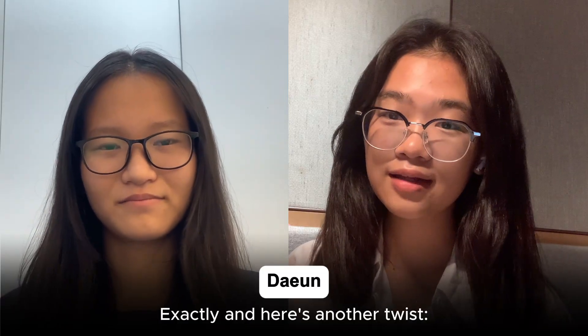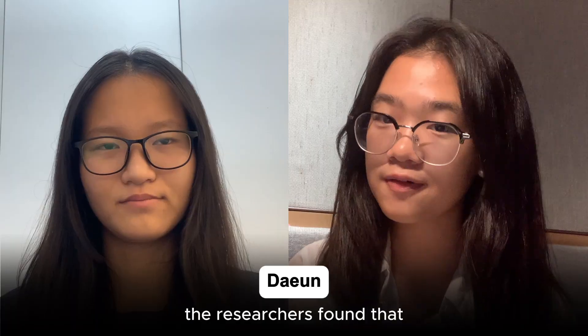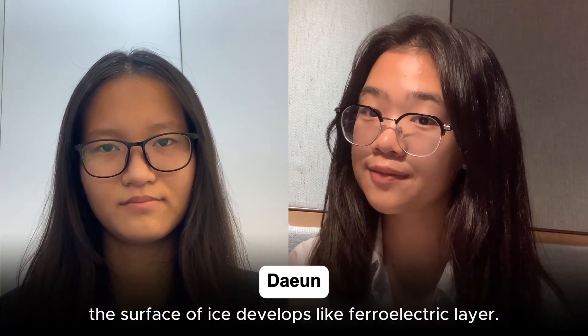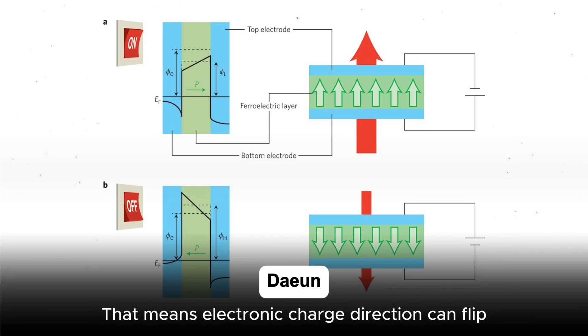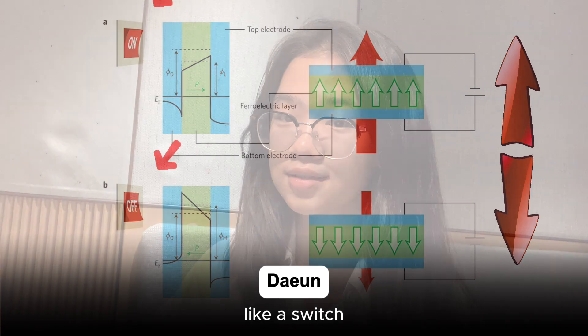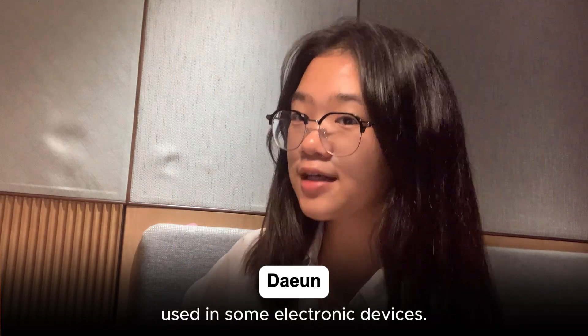And here's another twist. At really low temperatures, the researchers found that the surface of ice develops electric layers. That means the electronic charge direction can flip like a switch, which is the same property used in some electronic devices.